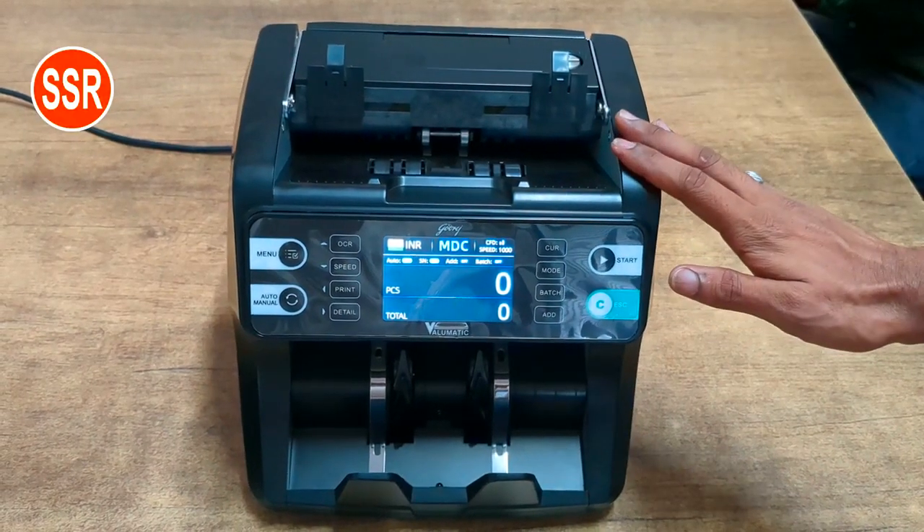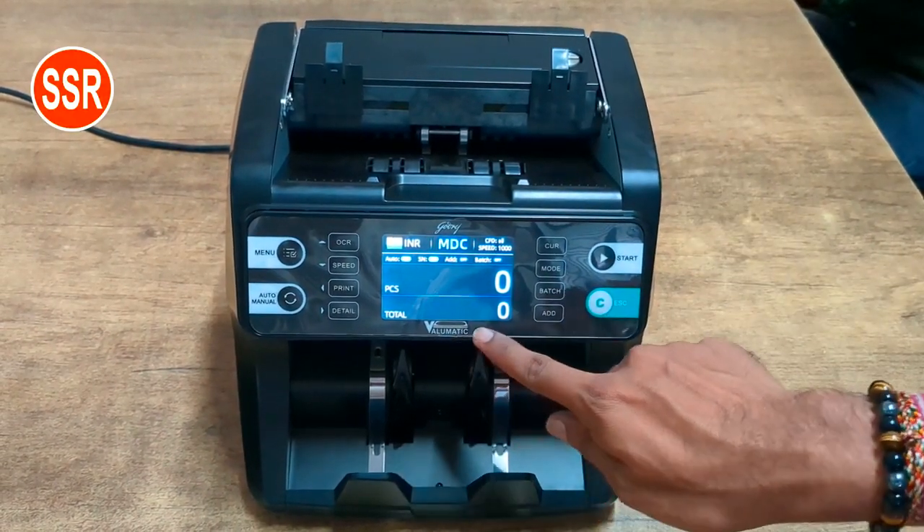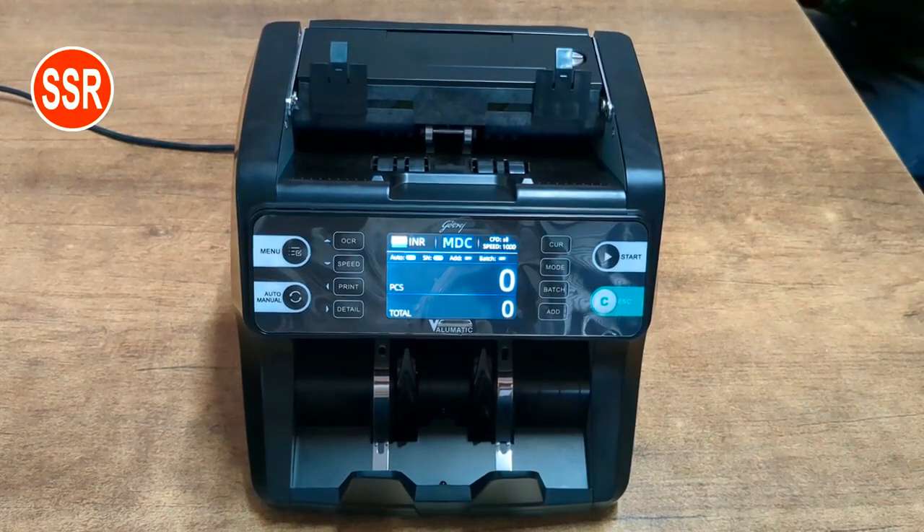Sir, this is Godrej's Cash Counting Machine. This is Volumetric. In the case of the Cash Counting Machine,